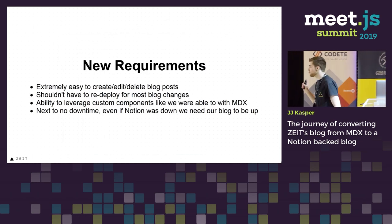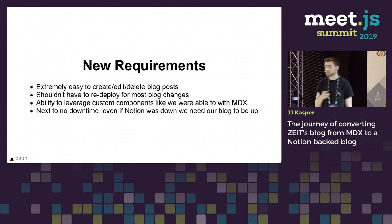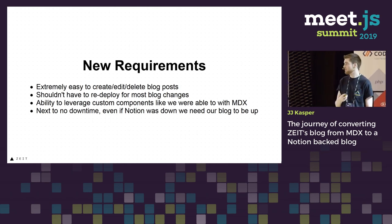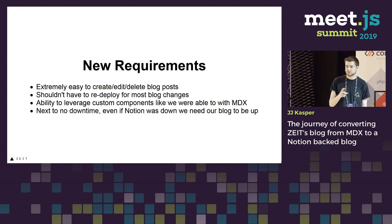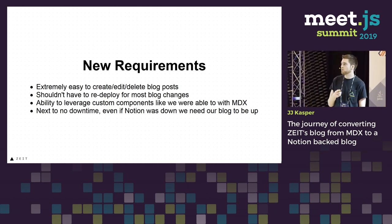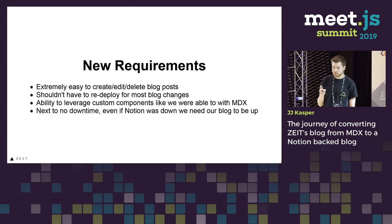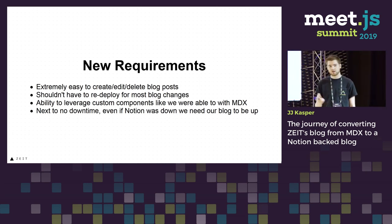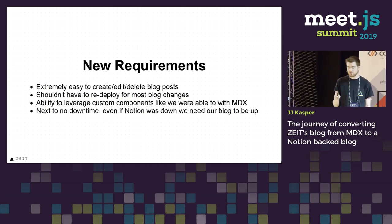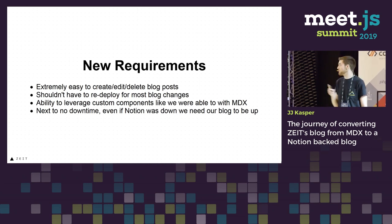Before we started converting our blog to a Notion-backed blog, we wanted to set out some new requirements. We wanted it to be easy to create, edit, and delete blog posts — that was number one. We shouldn't have to redeploy our entire site for most changes. We wanted the ability to still leverage custom components like MDX offered. And we wanted next to no downtime, even if Notion was down. This was very important.